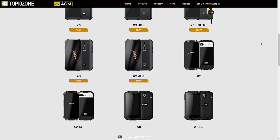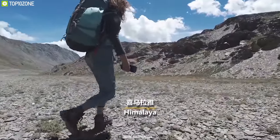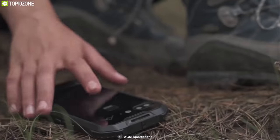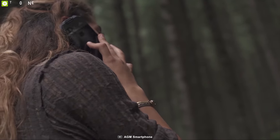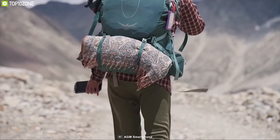AGM specializes in manufacturing tough communication devices that can withstand harsh outdoor conditions. Now meet the AGM X2, a rugged smartphone that offers some unique features. Made from premium materials, this phone is built rugged and has been certified to military standard 810G, which is the highest military standard for products in the United States.